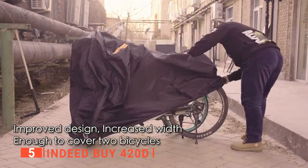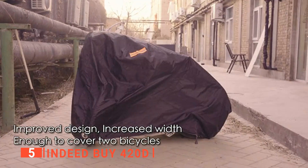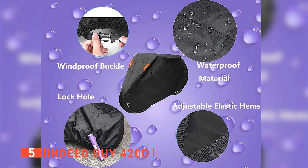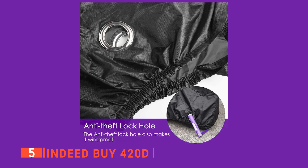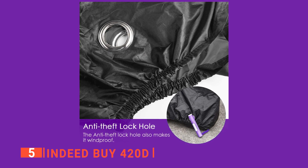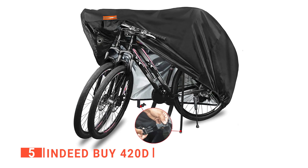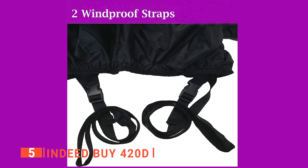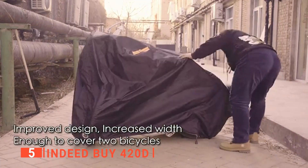It is a super-strong, high-elasticity, durable fabric that effectively prevents dust, rain, sun, and snow from affecting the bike. This cover has an adjustable elastic hem to ensure a snug fit on your bike frame, and its drawstring cinch keeps the cover tighter around your bike's frame so it won't fly away during windy days. I like that it is made of premium materials that are resistant to rips or tears. The zippered opening at the top makes it easy to put on and off. It's a great choice if you have a couple of bikes that need to be stored outside.